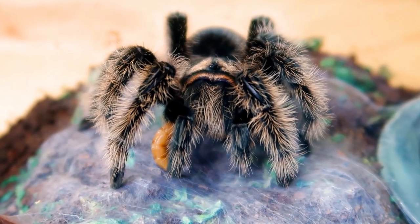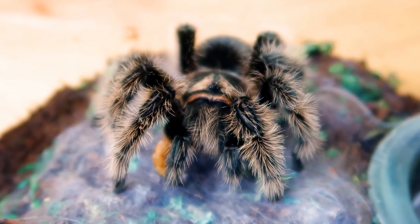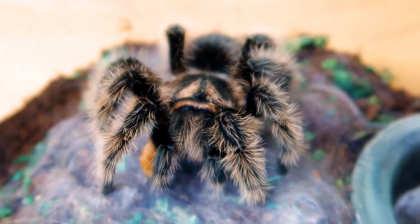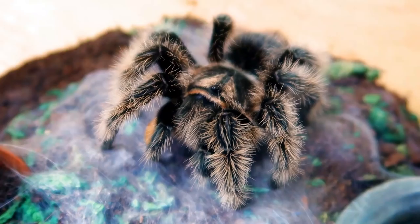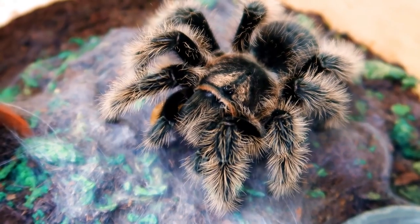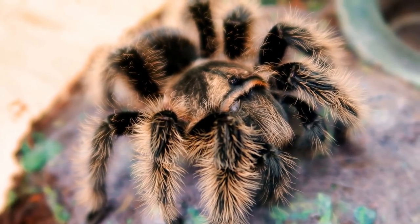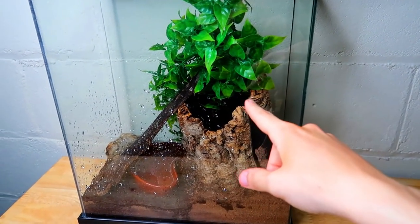Right here we have a curly hair tarantula and as you can see it's eating a super worm. This is a very beautiful species, but if price matters to you, you probably won't find them as cheap as the Chilean rose hair. This one moves a lot faster than my Chilean rose hair but she's also really friendly, and even though I don't hold her I do like working with her a lot more.